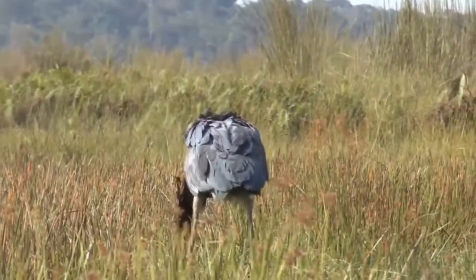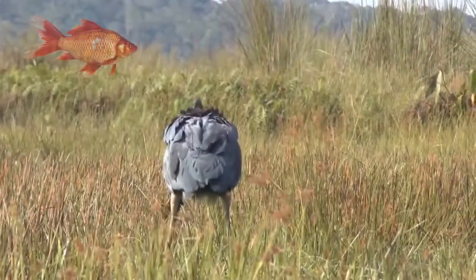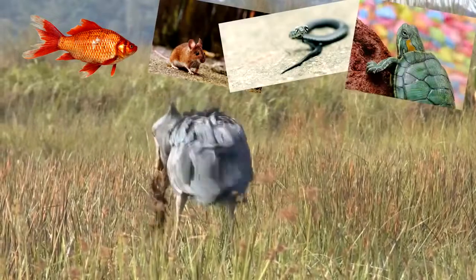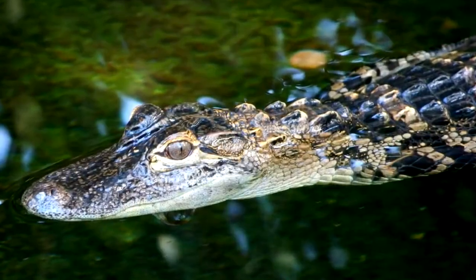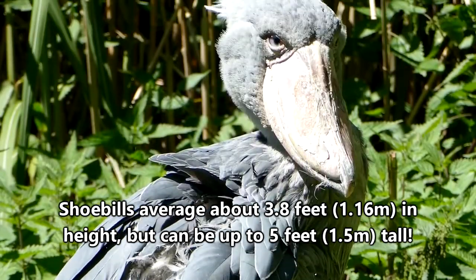And while lungfish may be their favorite snack, shoebills also eat other fish, rodents, snakes, turtles, and even young crocodiles. Yes, crocodiles. Did we not mention these guys are kind of huge?